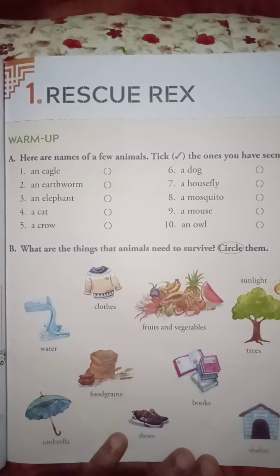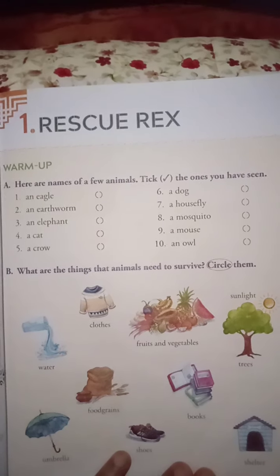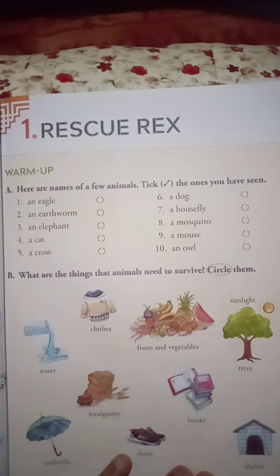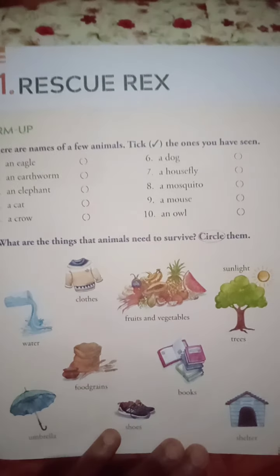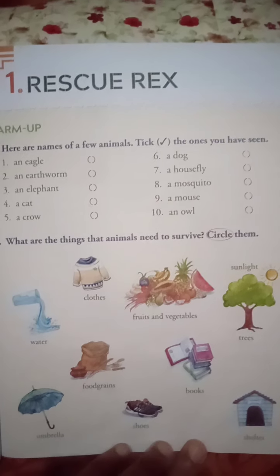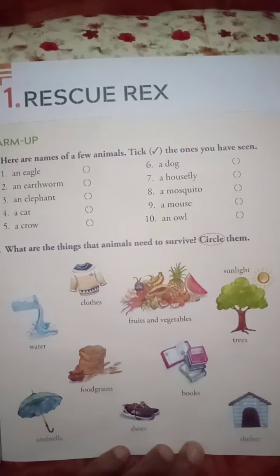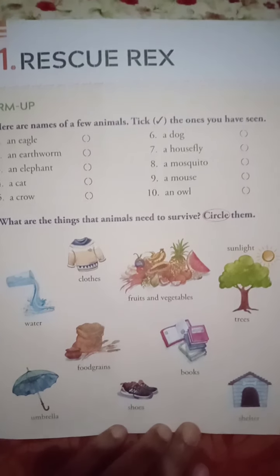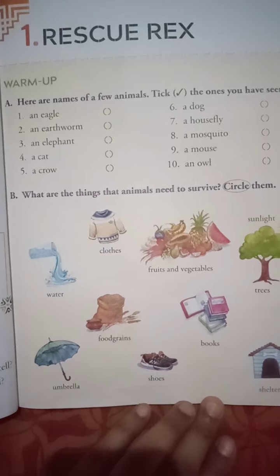An animal shelter is also called a pound. It is a place for stray, lost, abandoned, or surrendered animals. Mostly you can see dogs and cats there, and sometimes sick or wounded wildlife are kept and then rehabilitated.